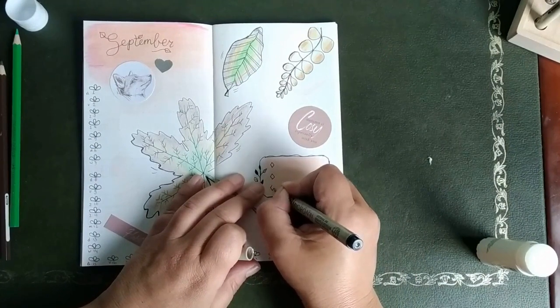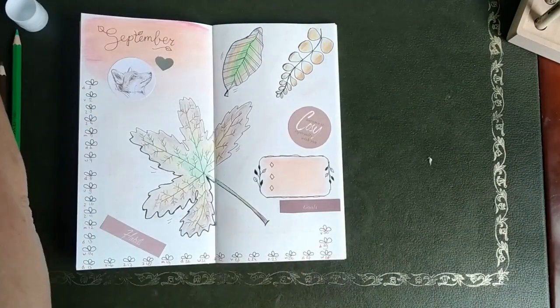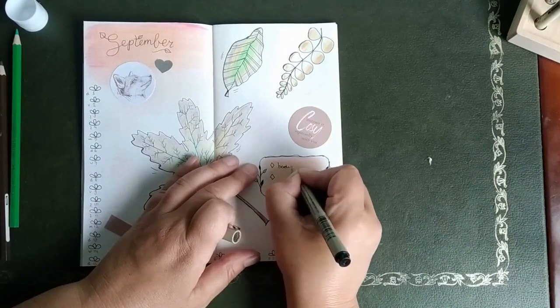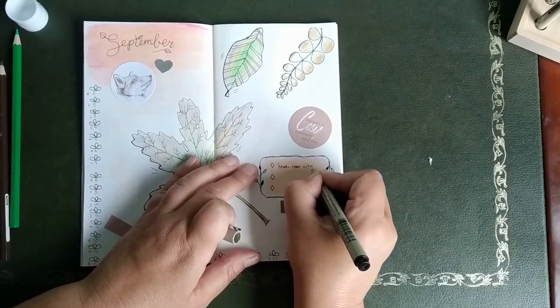I like these pencils — they're pastel pencils. You can rub them out with your finger or with a tissue to blend them, and then they spread really nicely.